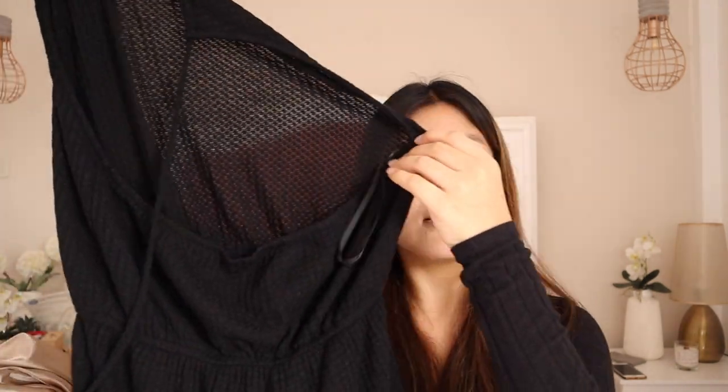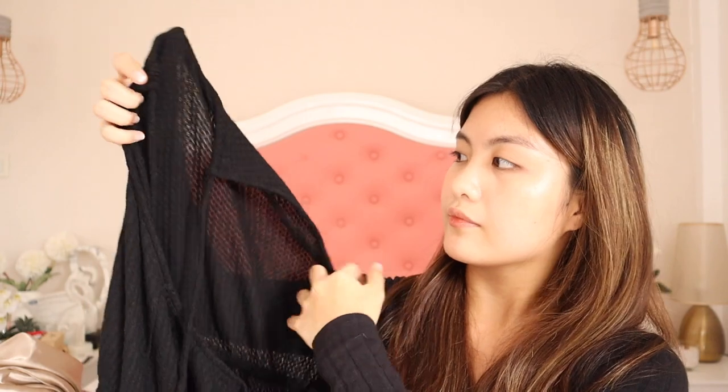Next is this black romper. I got this in medium but I should have ordered the small one. It is gathered on this part so it's gonna hug your body. And at the back, it's backless — you tie it here.